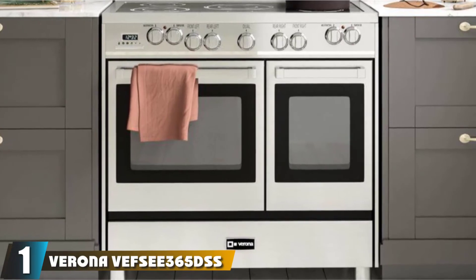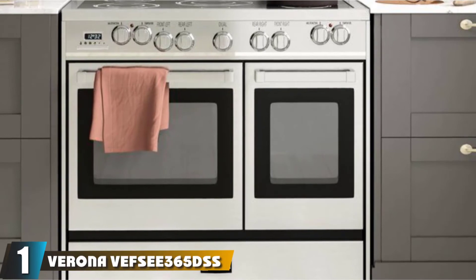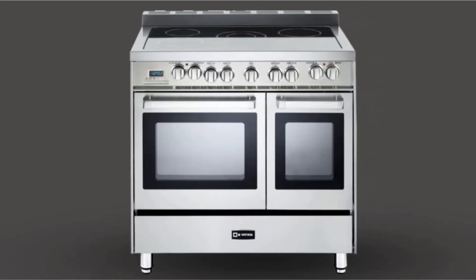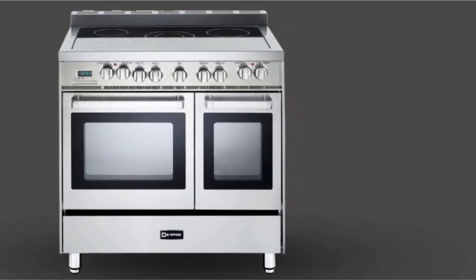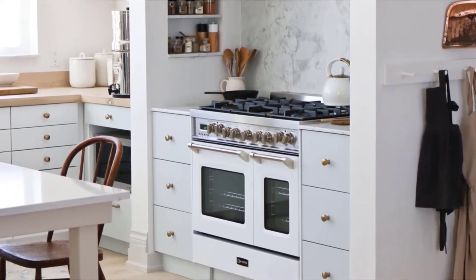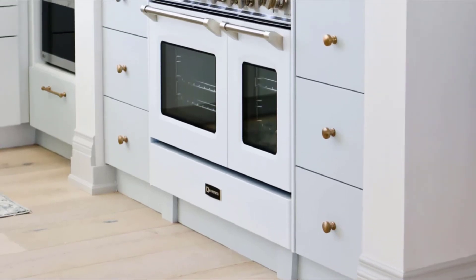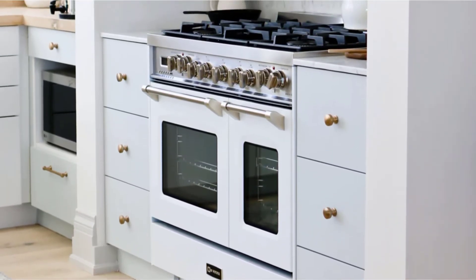At the first position of our list, we have the Verona VETS365DSS 36 electric double oven range. Enjoy sophisticated cooking with this range, which is great for everyday use. It features two ovens — one smaller and one larger — perfect for different types of dishes. It's possible to bake or roast in one while simultaneously grilling on the other grill top section with sealed elements across its width. A feature like this takes some time to get used to but saves lots of time later.